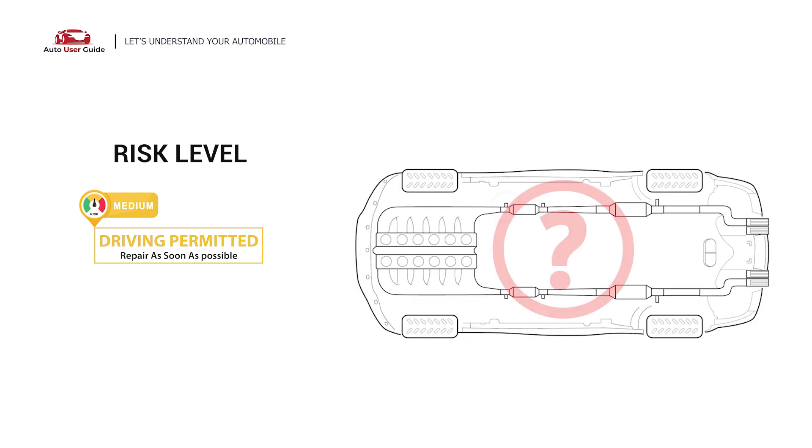Before diagnosing and repairing the P0651 code, it's crucial to identify and fix any other sensor-related codes first. In this situation, short-distance driving is allowed, but the vehicle should be repaired as soon as possible.